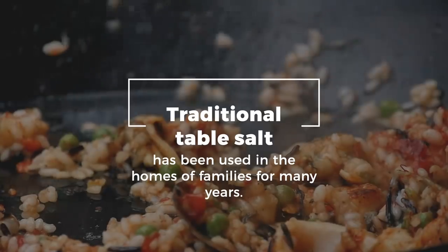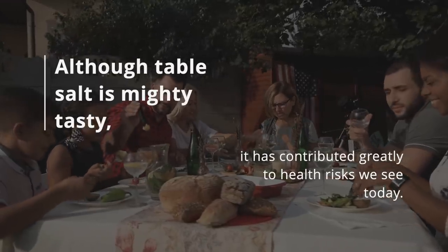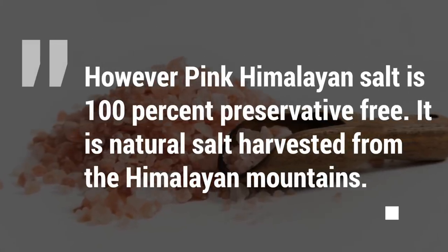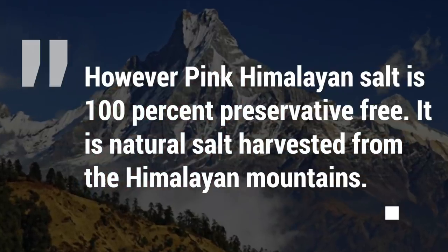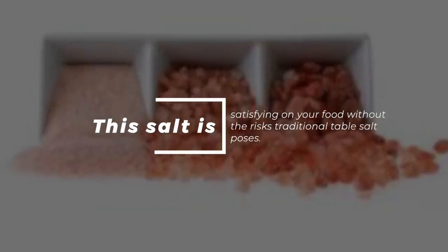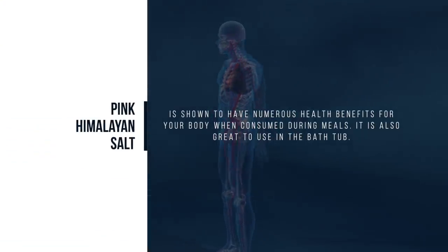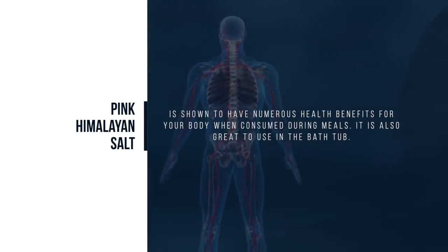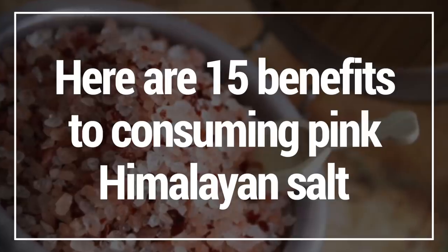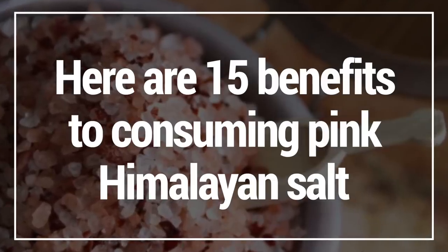Traditional table salt has been used in the homes of families for many years. Although table salt is mighty tasty, it has contributed greatly to health risks we see today. However, pink Himalayan salt is 100% preservative-free — a natural salt harvested from the Himalayan mountains. This salt is satisfying on your food without the risks traditional table salt poses. Here are 15 benefits to consuming pink Himalayan salt that will hopefully prompt you to use it instead.